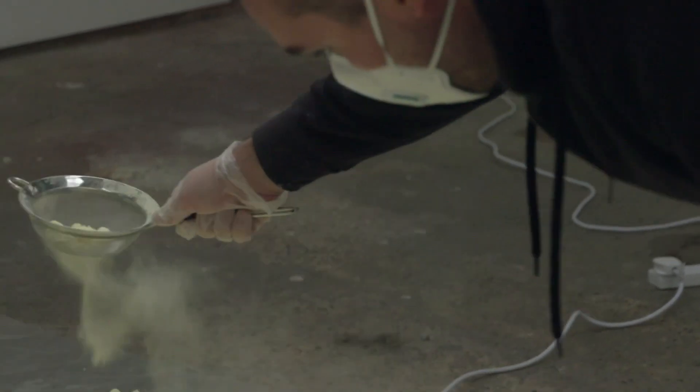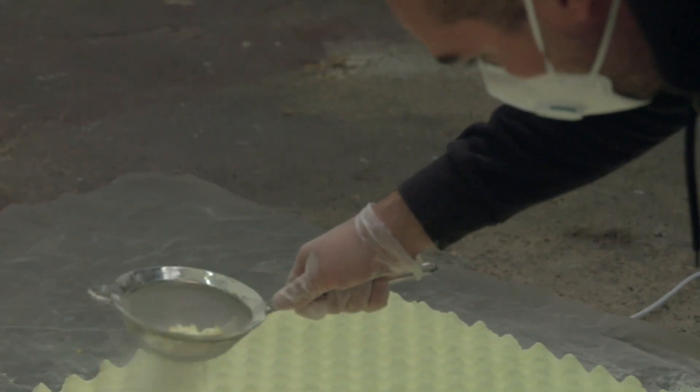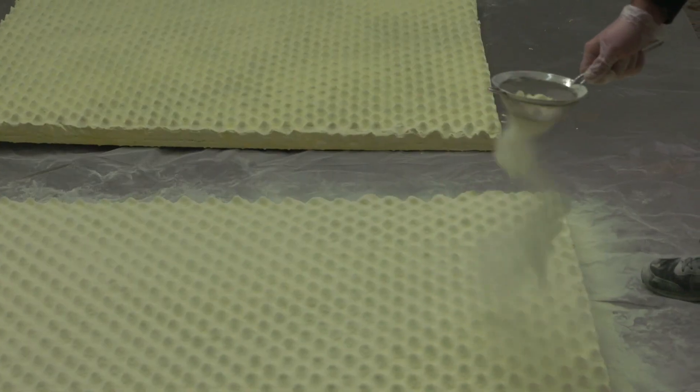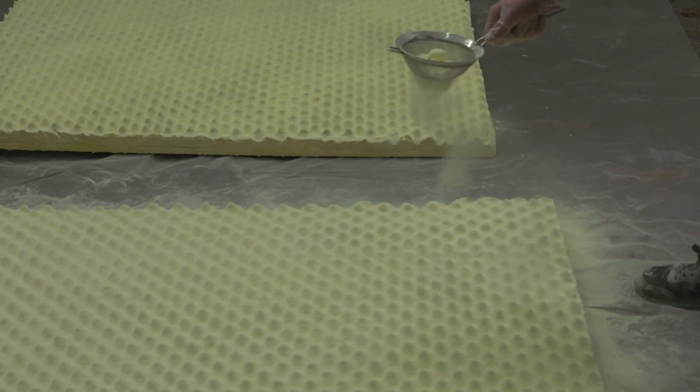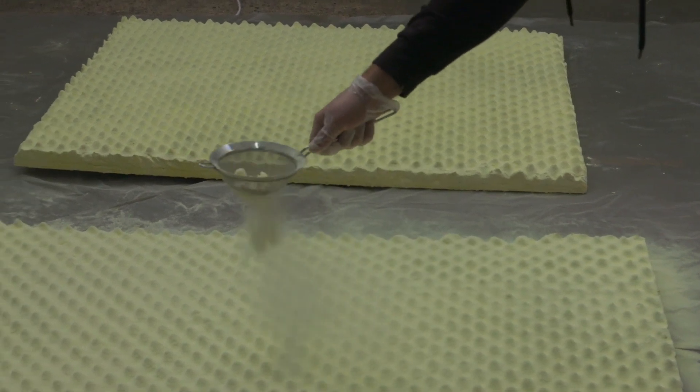They seem to reference in some way maybe minimalist or very strict modernist sculpture, and they have a bit of an alienating sort of appearance.